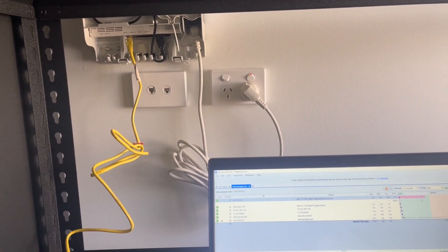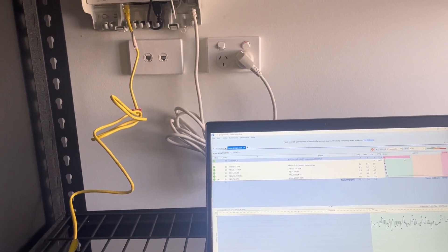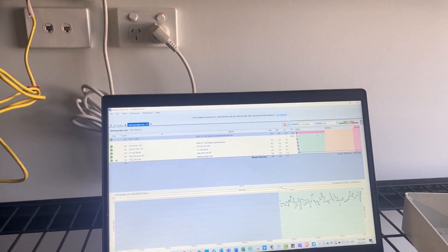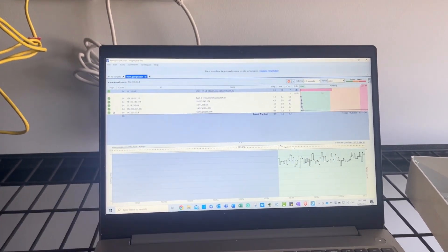We are at 13A of the street address, and this is a duplex. There's a number 13 next door which doesn't have any NBN Fiber to the Premises. This customer has been getting extensive fluctuations in her speed.